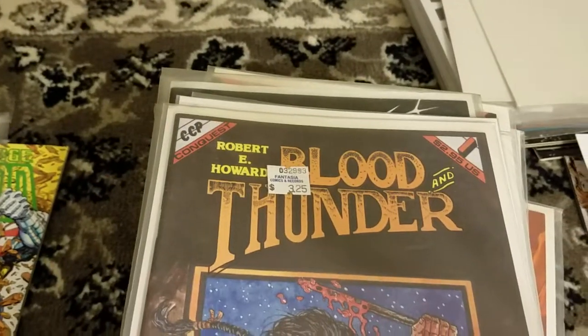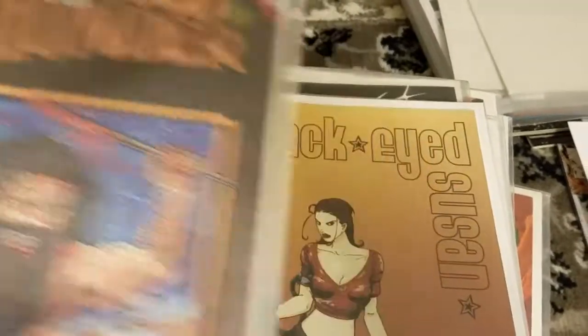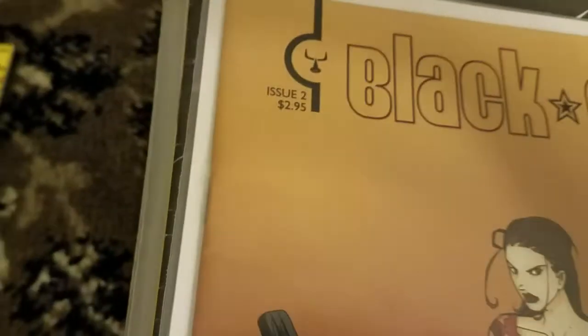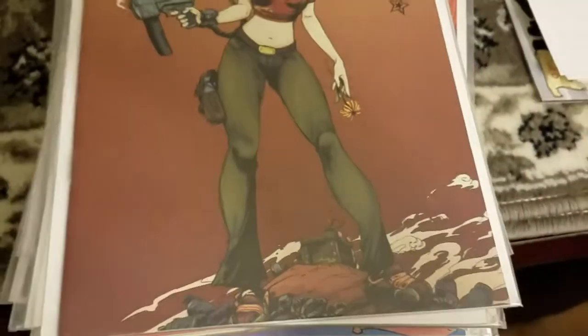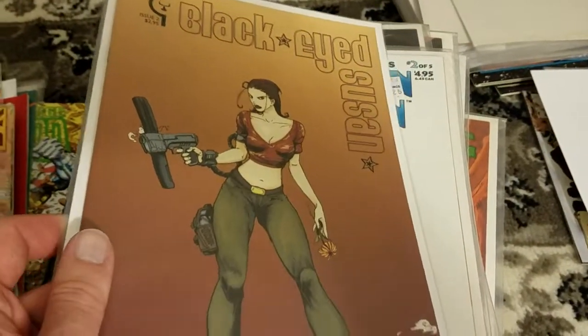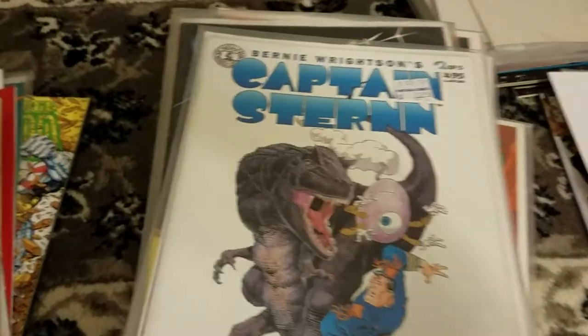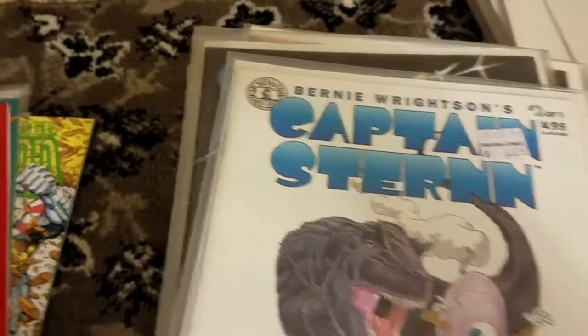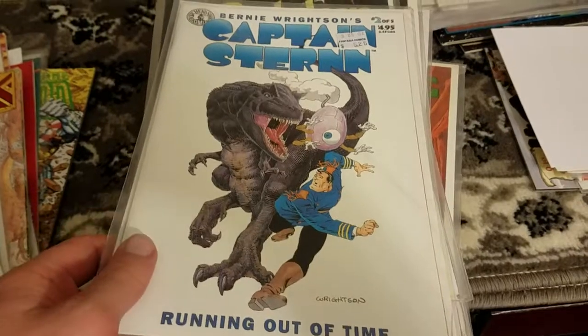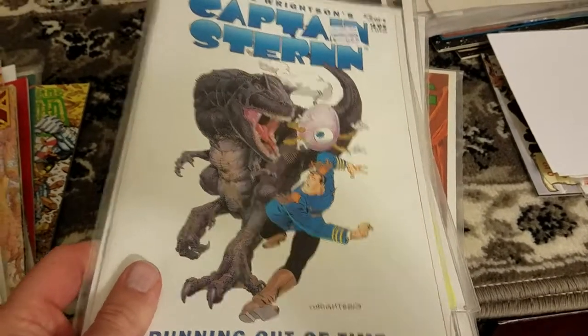These next ones are all going to be random indies. This is CCP Conquest — whatever company that is. Black Eyed Susan — I don't know the studio for this one either, but it had an interesting cover, looked appealing. This is Kitchen Sink Comics — Bernie Wrightson. Seemed interesting. I think I got the whole miniseries — two of five, maybe I'm missing one issue.